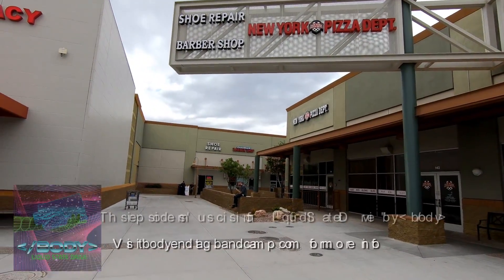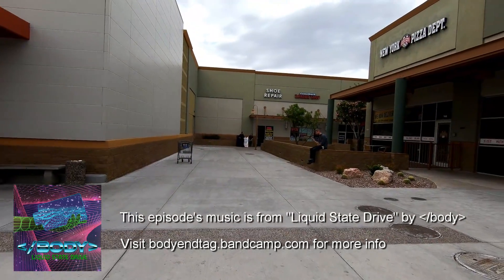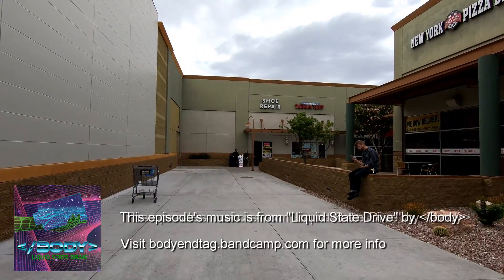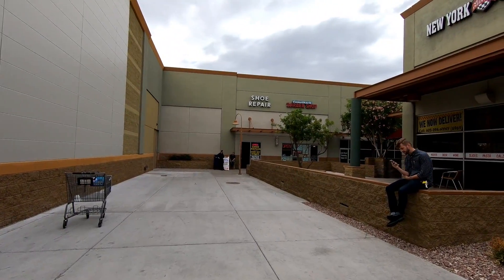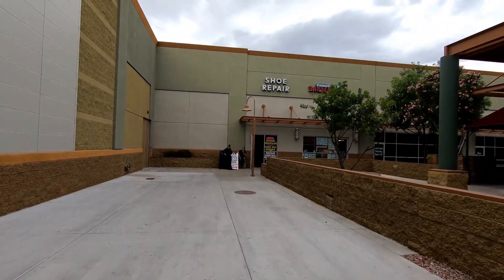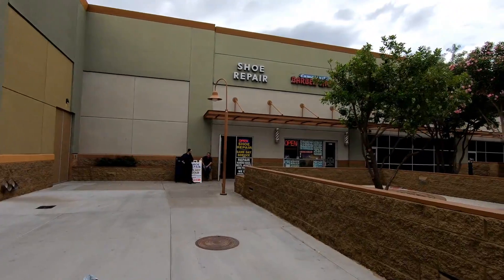Hello everyone and welcome to Retail Archeology. Today we'll be taking a look at the Colonnade Mall in Phoenix, Arizona — or at least what's left of it. By the early 90s this mall had actually become a dead mall, and the owners at the time decided it would be a good idea to demolish most of the mall and repurpose it as a power center full of big box stores.